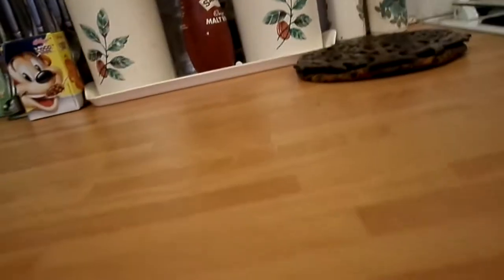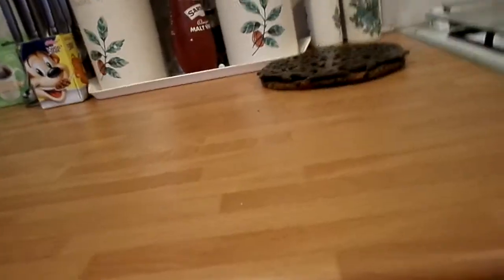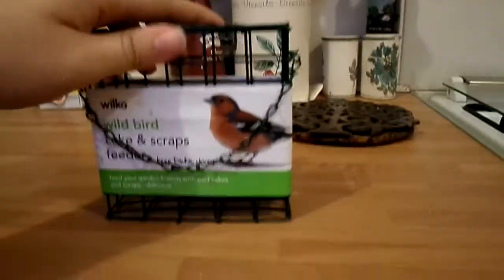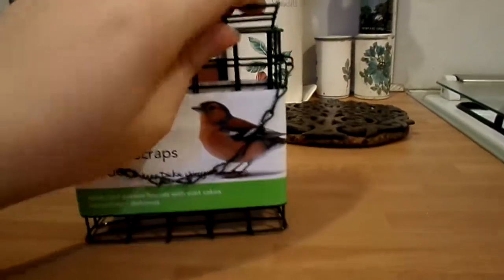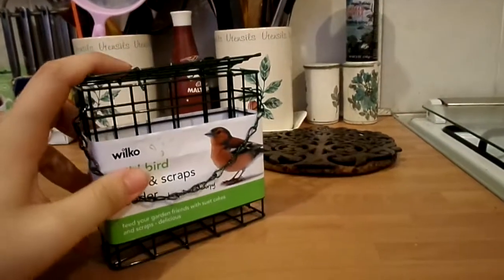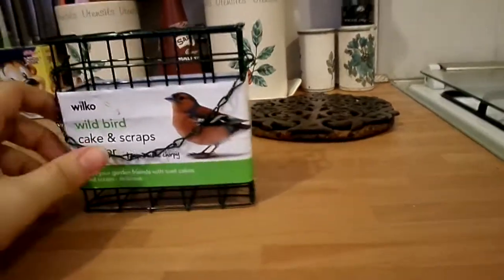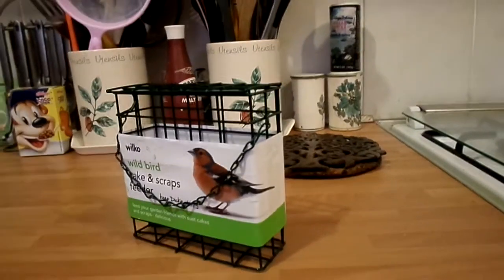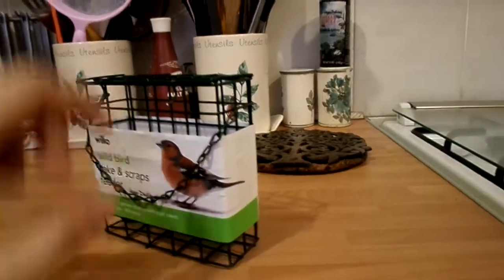The next thing I got from Wilco was a bird cake and scraps feeder. I'm all for giving my animals mental enrichment, and with guinea pigs you kind of have to use food because they're lazy and won't do anything otherwise. You just open the top and put veggies in it. It's a good way to keep them mentally stimulated and only £1.50 — they only had one left, otherwise I'd have got more.